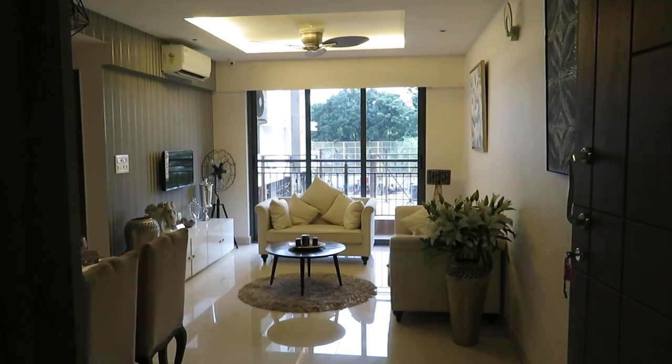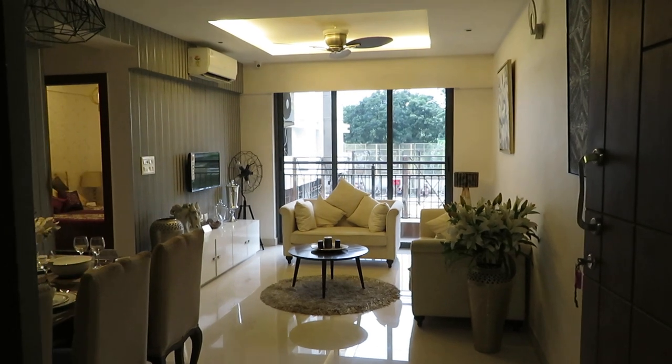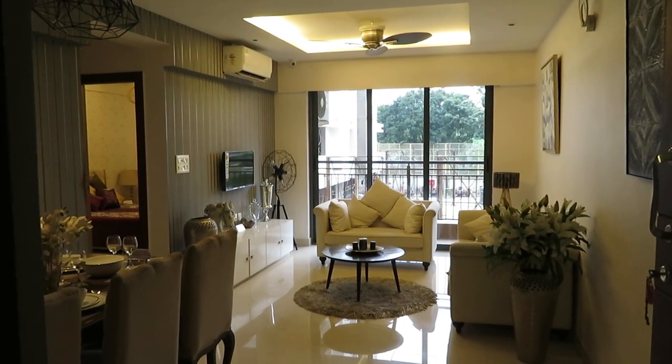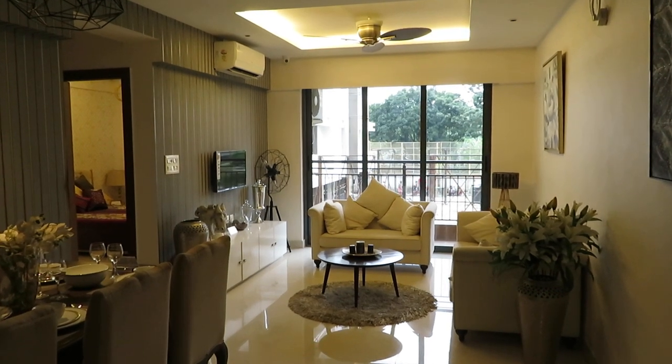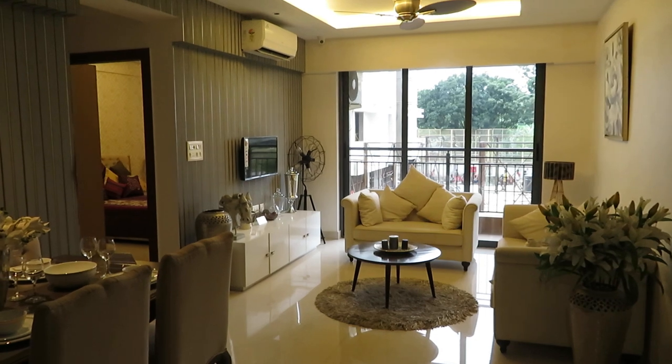Hello everyone, good afternoon. This is our project Echos by Amit Realty, and this is the actual model apartment of 1370 square feet sellable area. Come inside.